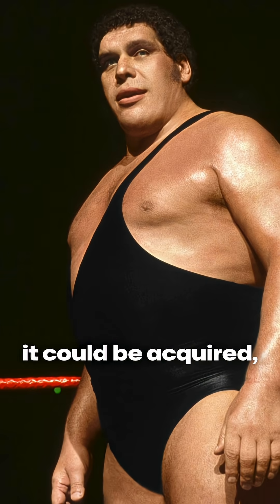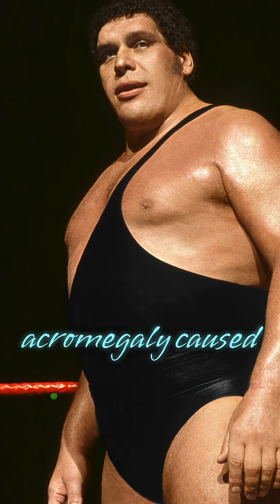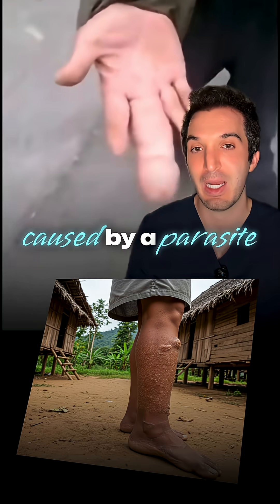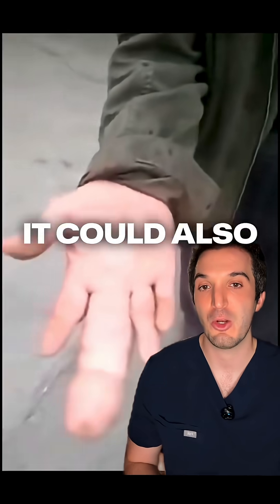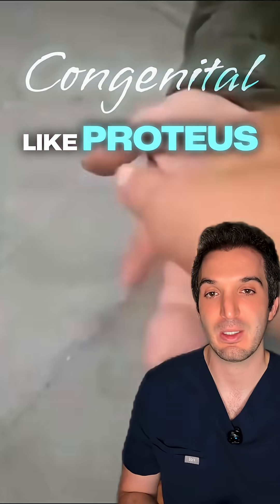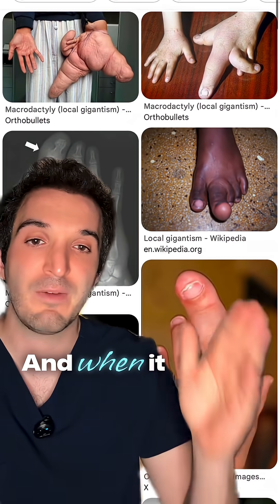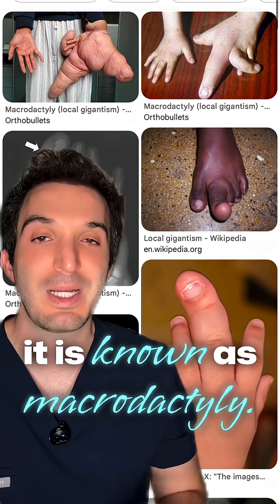It could be acquired — acromegaly caused by a pituitary tumor, elephantiasis caused by a parasite in Southeast Asia. It could also be congenital, like Proteus Syndrome, made famous by the Elephant Man. And when it affects a finger or toe, it is known as macrodactyly.